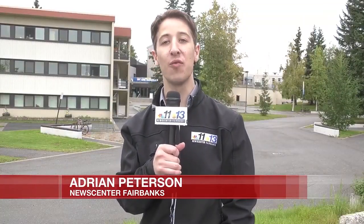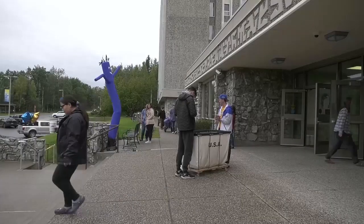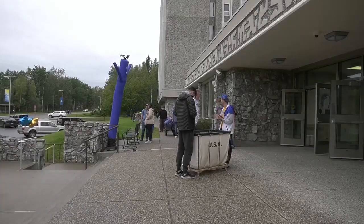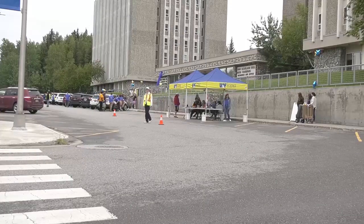UAF's Troth Yeddha' campus is bustling once again as students are moving in this week. This year, they'll be back up in the Moore, Bartlett, and Scarland dorms. Let's go up the hill and check it out. Newly renovated and ready for use, the Moore and Bartlett halls at UAF have been undergoing some significant construction over the last year.